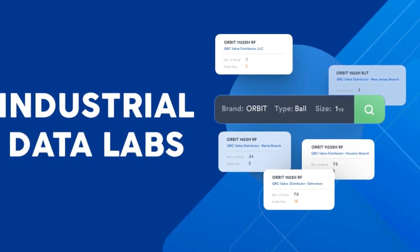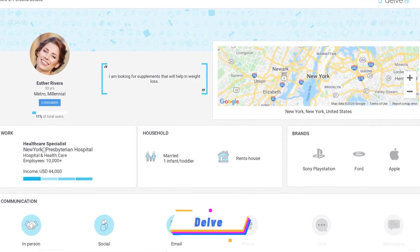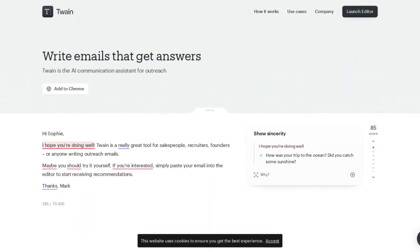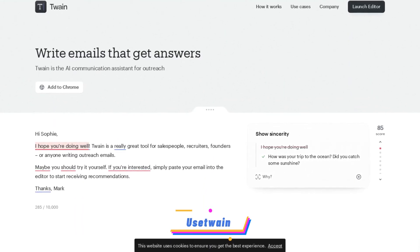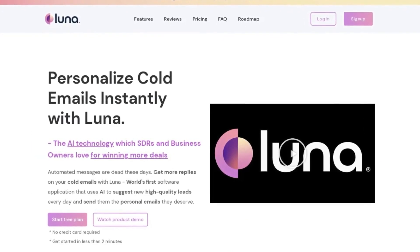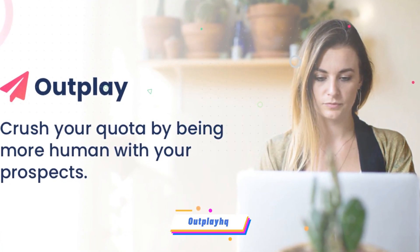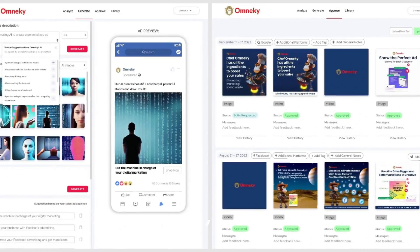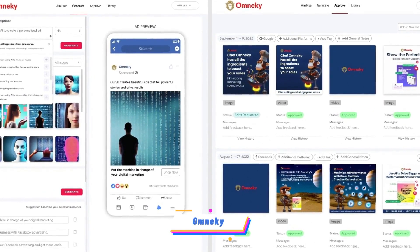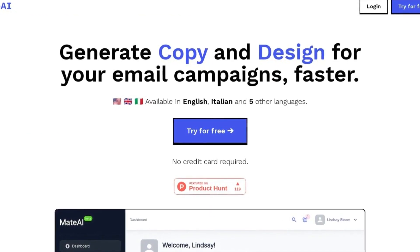Industrial Data Labs — automates manual data entry, freeing up sales teams to focus on selling. Waymark — create custom video commercials quickly with Waymark's AI video creator. Delve — automate persona creation for your and competitor businesses. Twain — improve your sales pitch with the free Twain tool. Luna — personalize cold emails with Luna's AI-powered lead suggestions and automated messages. Outplay — helps sales teams close more deals and increase revenue. On Mickey — omnichannel creative orchestration. Mate AI — generate copy, design, and email campaigns in seven languages. Pipli AI — send cold emails at scale with ease.